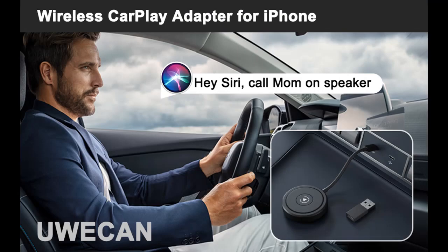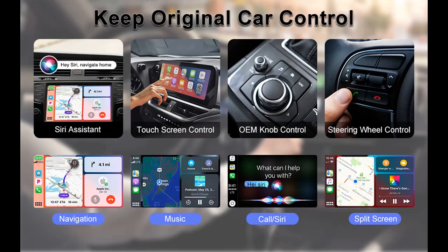CarPlay Dongle Plug and Play: this Wireless CarPlay Adapter is easy to set up — just connect it to the car with CarPlay function. After the first successful pairing, it will automatically connect to your iPhone every time you start the car. Your car will still retain all of its original controls, such as touchscreen, steering wheel control, knob control, and more.